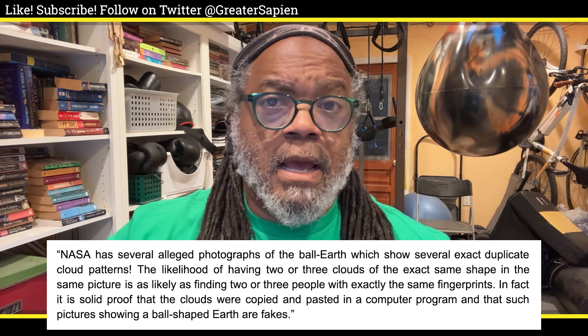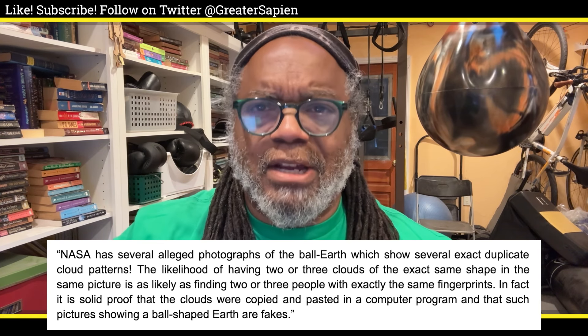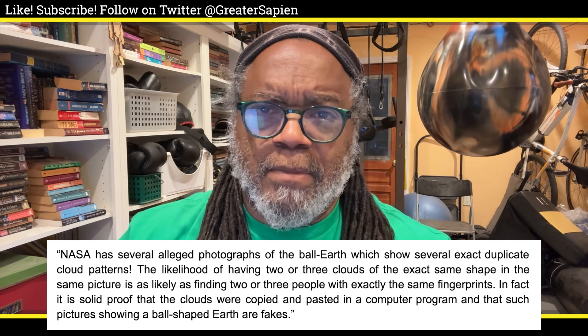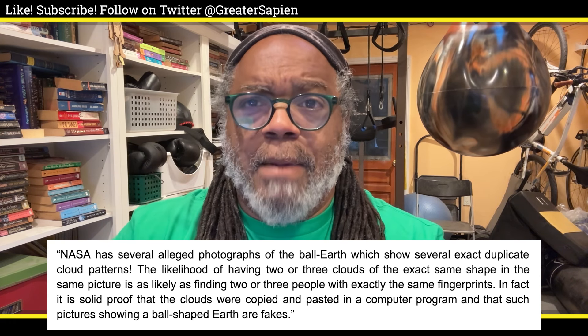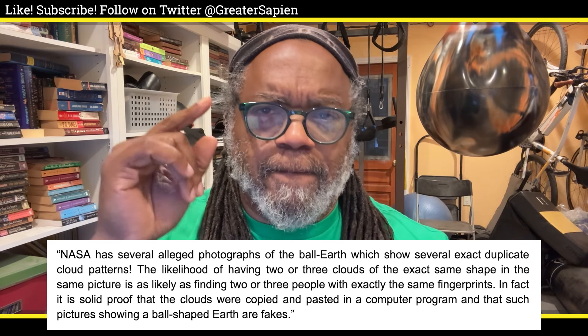173. NASA has several alleged photographs of the ball Earth which show several exact duplicate cloud patterns. The likelihood of having two or three clouds with the exact same shape in the same picture is as likely as finding two or three people with the exact same fingerprints. In fact, it is solid proof that the clouds were copied and pasted in a computer program and that such pictures showing a ball-shaped Earth are fakes.